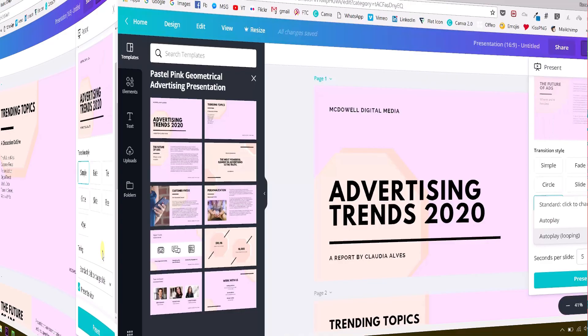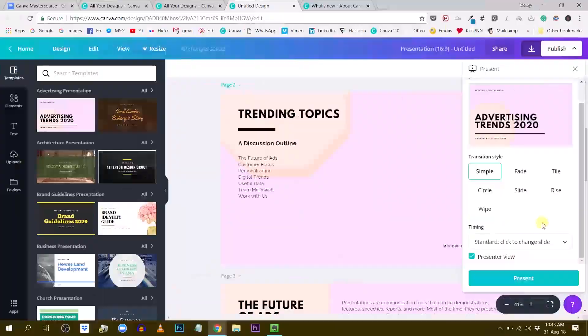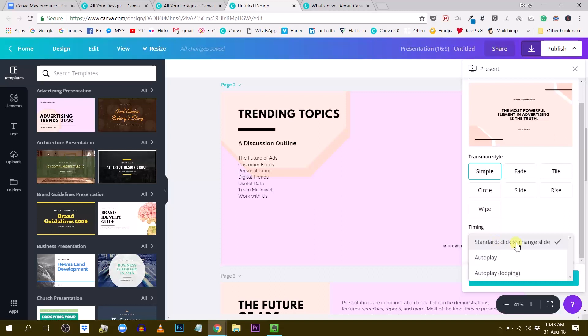Another very interesting feature about presentations is the Presenter View. If you are in the Standard mode — click to change slide — you can enter Presenter View by ticking a checkbox. It doesn't work under Autoplay or Autoplay Looping modes, but in Standard mode you can tick or untick the box to enable it.